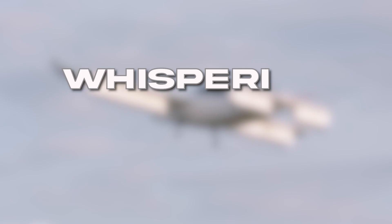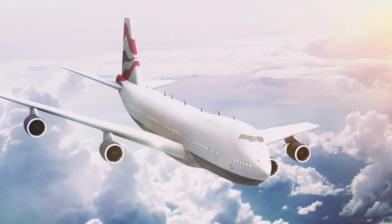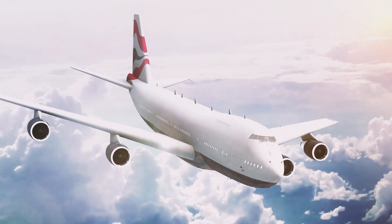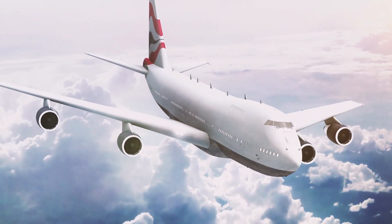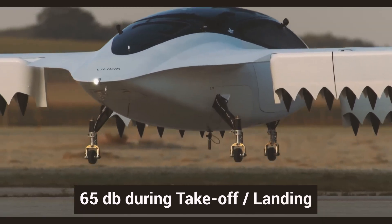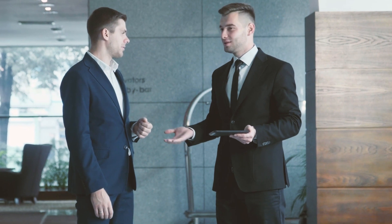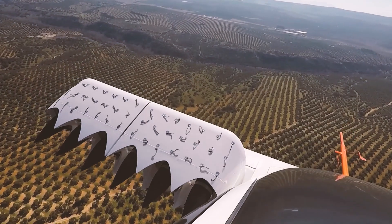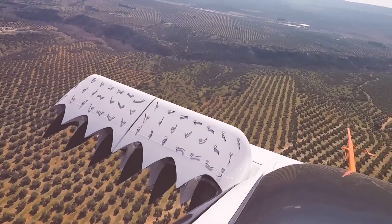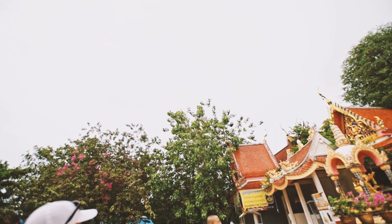One of the biggest concerns with flying vehicles is the noise they make. Fortunately, Lilium has got that covered. The jet operates at a noise level of around 65 decibels during takeoff and landing — about the same volume as a normal conversation. So you can glide into your destination without waking up the entire neighborhood. Talk about a win-win.